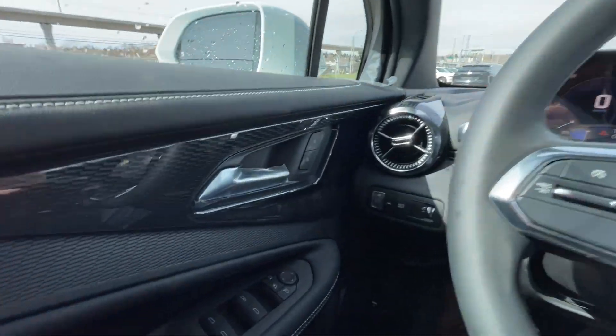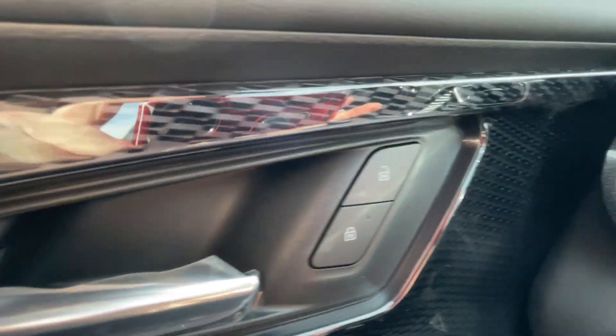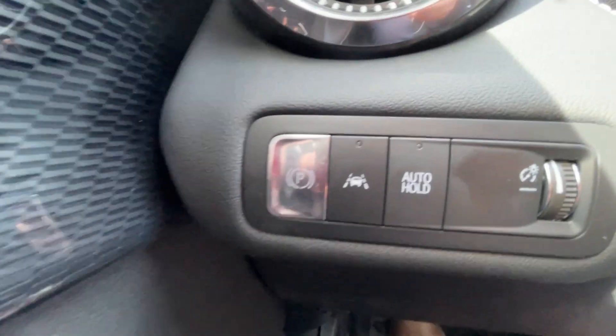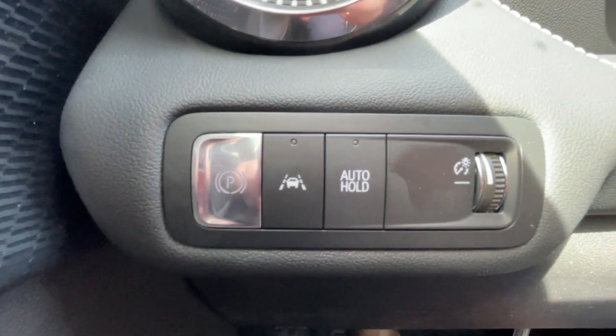Taking a look inside the Blazer EV, starting off on your left-hand side, we have the controls for your power locks, windows, and folding and adjustable mirrors, electronic parking brake, lane keep assist, and auto hold toggle.